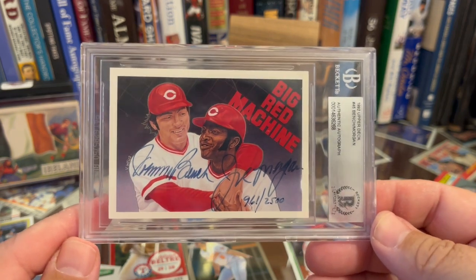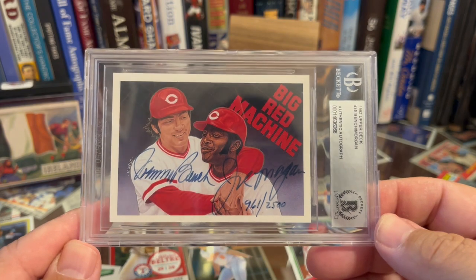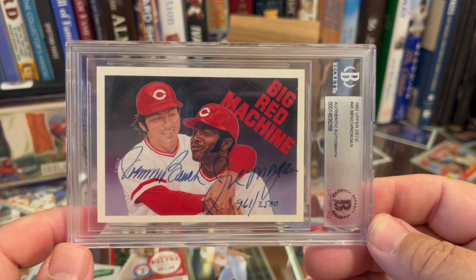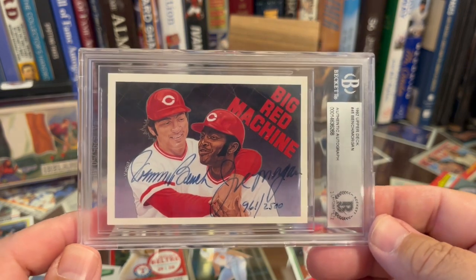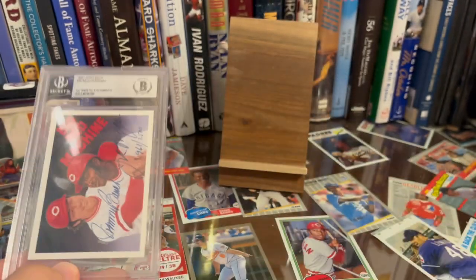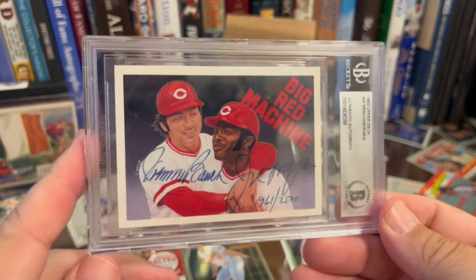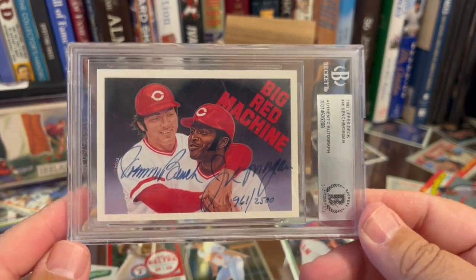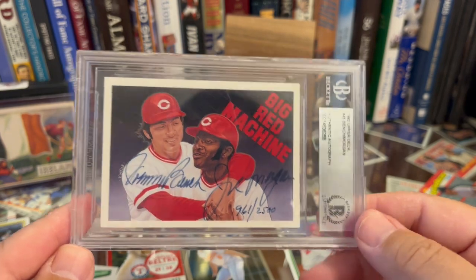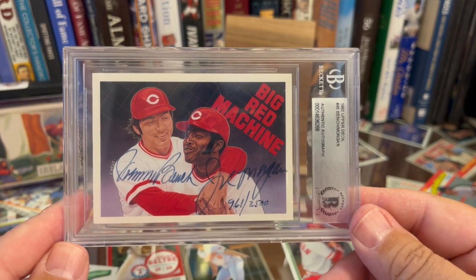Ryan actually bought this for me while FaceTiming at a show. He had a guy with all these press steals — I had all the press steals already — but the guy also had this, and I went 'whoa, wait.' He was panning the camera and it was down in the corner. I said 'wait, what is that?' It had a very reasonable price — he had $300 on it, I think I paid $250. Just happy to own it, very cool.